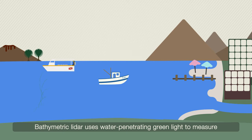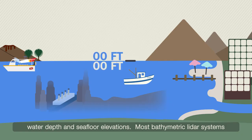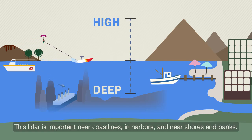Bathymetric LiDAR uses water-penetrating green light to measure water depth and seafloor elevations. Most bathymetric LiDAR systems collect elevation and water depth simultaneously, which provides an airborne LiDAR survey of the land-water interface. This LiDAR is important near coastlines and harbors and near shores and banks.